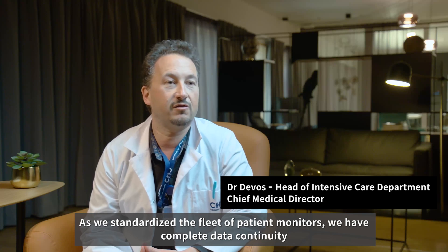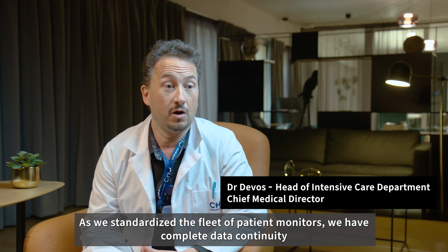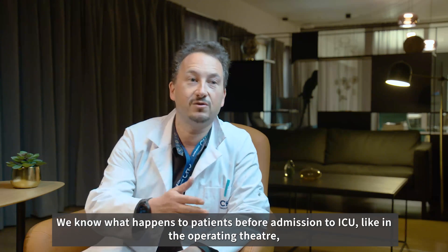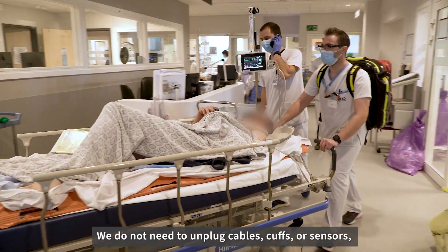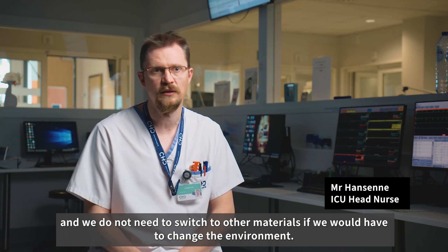As we standardize the fleet of patient monitors, we have complete data continuity when we move a patient from one care area to another. We know what happens to patients before admission to ICU, like in the operating theatre, because we use the same monitor from the ICU to OR and back to ICU. We do not need to unplug cables, cuffs and sensors, and we do not need to switch to other materials if we change the environment.